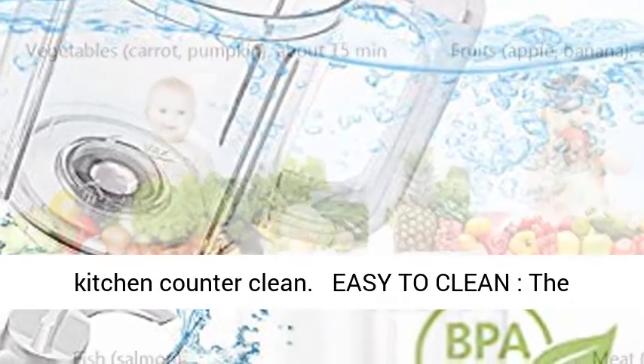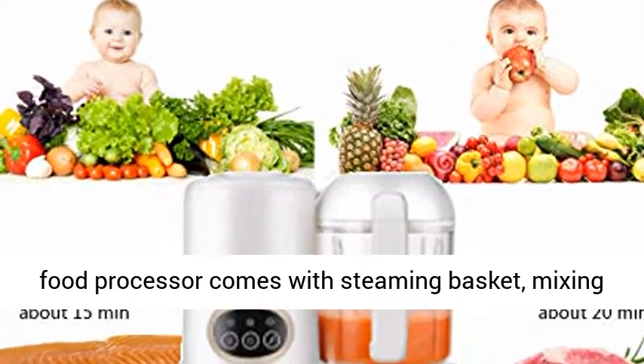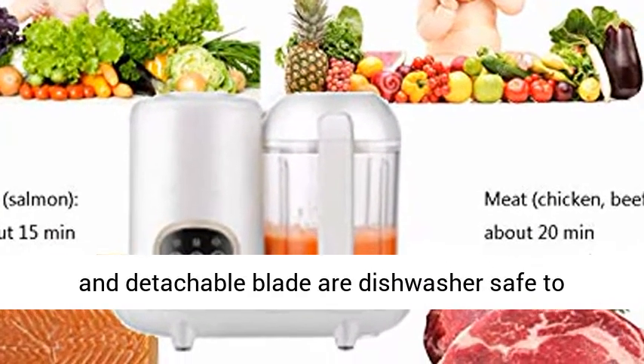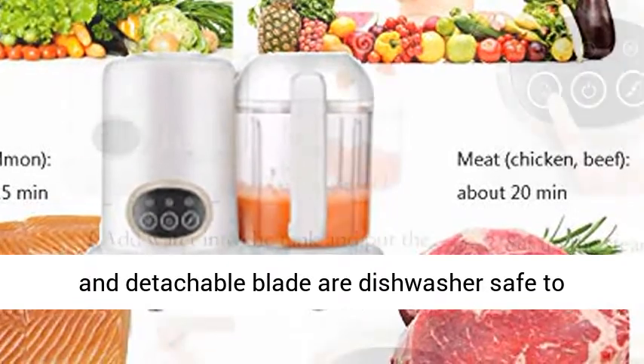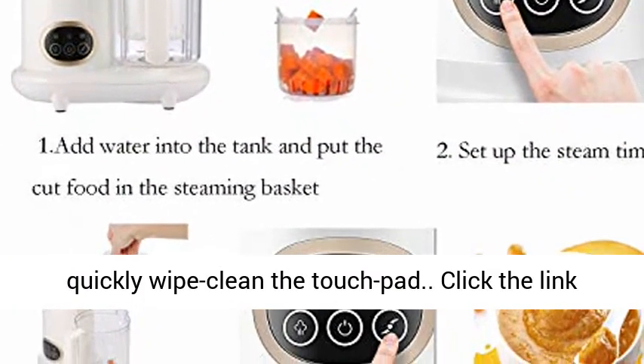Easy to clean: the food processor comes with a steaming basket, mixing cover, mixing jug, jug lid, water reservoir lid, and detachable blade — all dishwasher safe to guarantee an easy time cleaning. You can also quickly wipe clean the touchpad.